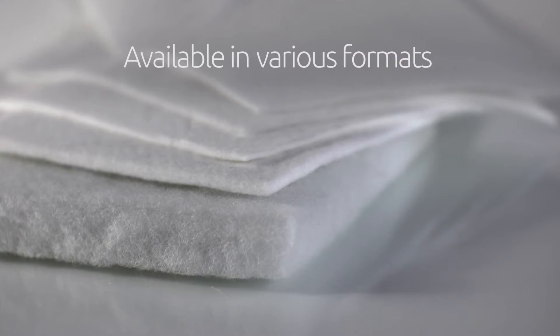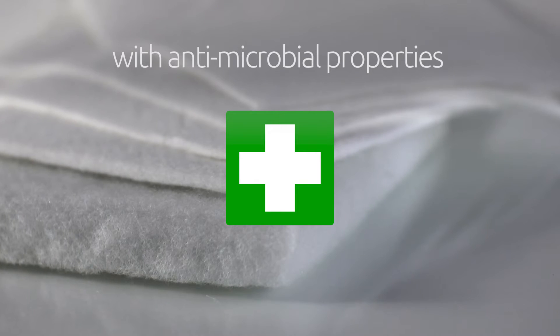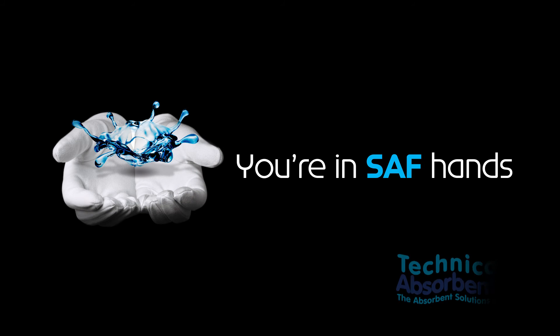These fabrics are available in a wide range of formats and can also provide different levels of antimicrobial performance. When water absorbency is paramount, you're in SAF hands.